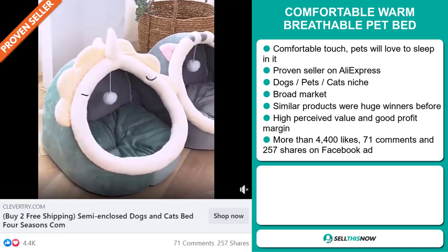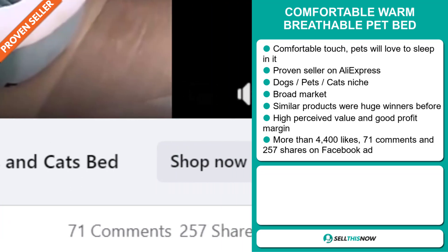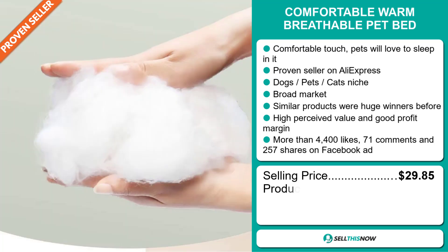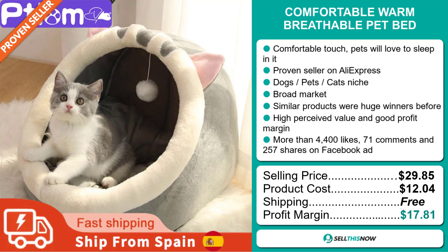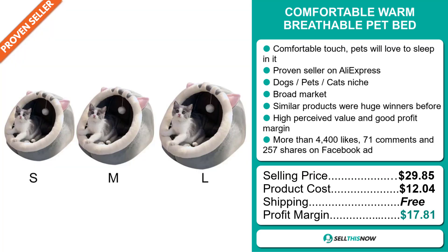The Facebook ad has more than 4,400 likes, 71 comments and 257 shares. The selling price for the Comfortable Warm Breathable Pet Bed is $29.85, whereas the product cost is only $12.04. Shipping is completely free, so you're looking at a very good profit margin of $17.81. Sell this now!